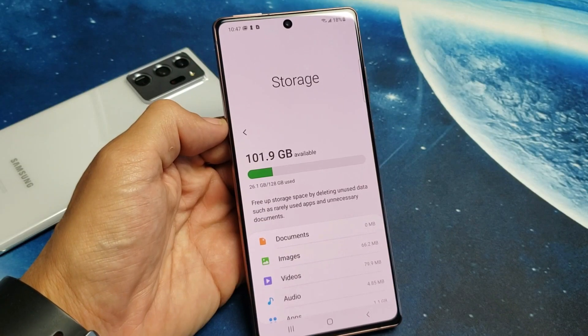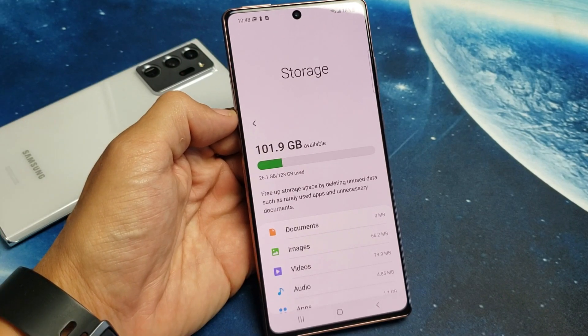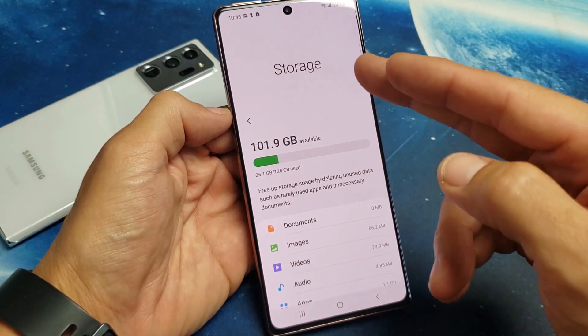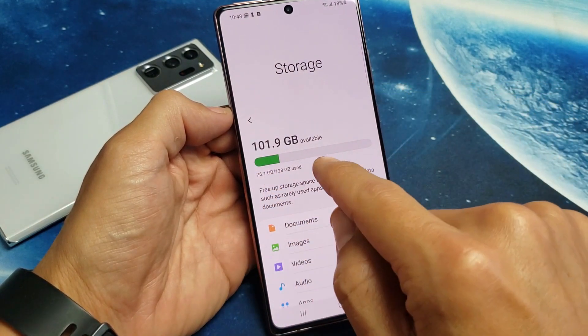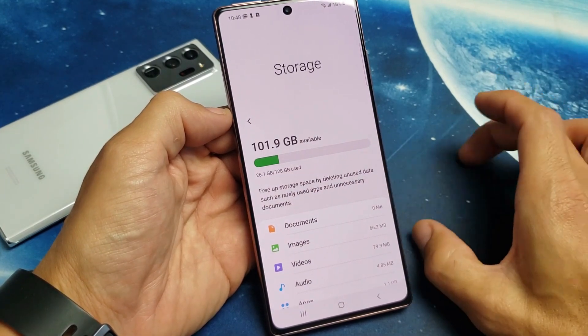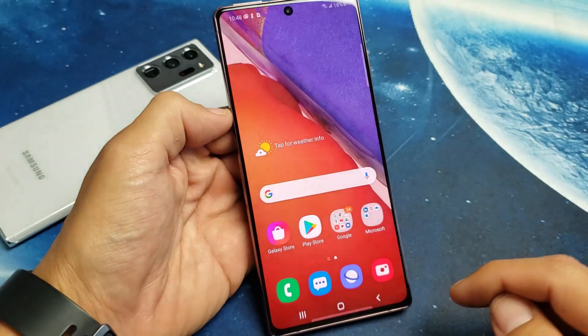You have a Samsung Galaxy Note 10, Note 10 Plus, Note 20, or even the Note 20 Ultra, and you deleted a bunch of photos and videos. However, when you go to storage, you see that it's still not freed up. The reason is because you also need to delete the photos and videos out of your trash bin.